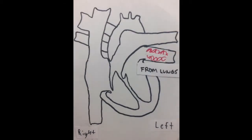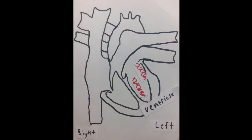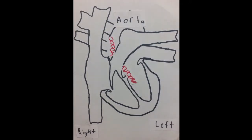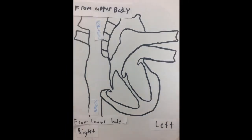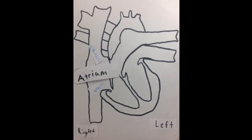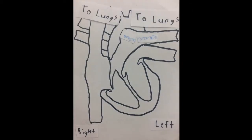Oxygenated blood comes from the lungs, to the left atrium, through a valve to the left ventricle, up the aorta, and out to the body. Deoxygenated blood comes from the body, to the right atrium, through a valve, to the right ventricle, up and out to the lungs.